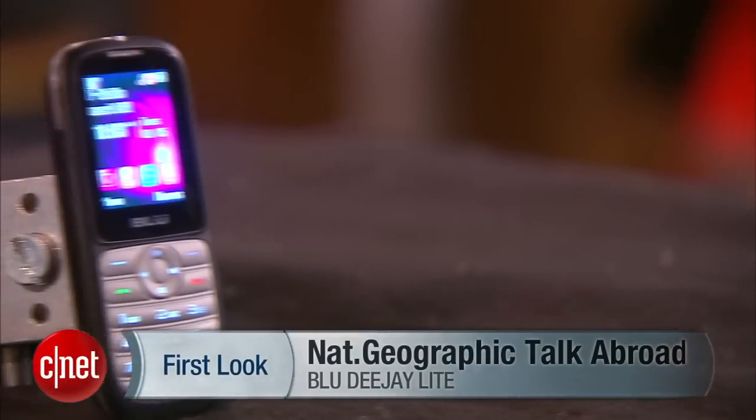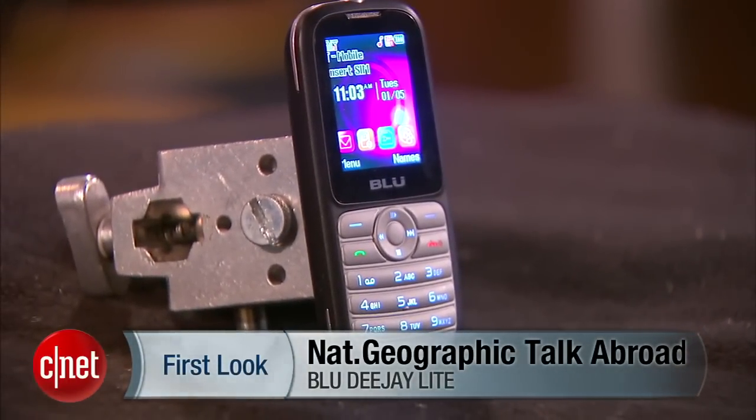So this is your first look at the Blue DJ Lite, which is also known as the National Geographic Talk Abroad Lite. I'm Jessica Dahlcourt for CNET.